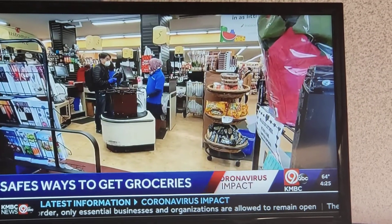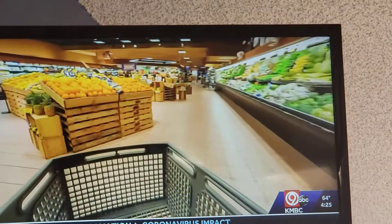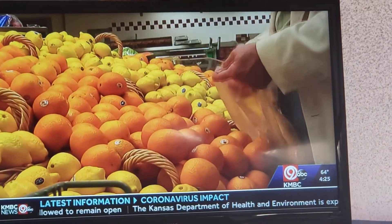Still need to restock groceries at some point. Some supermarkets are taking new steps to protect customers and employees. Becky Worley has the details. One of the most basic daily tasks has become a lot more complicated. What are best practices for getting and cleaning groceries?